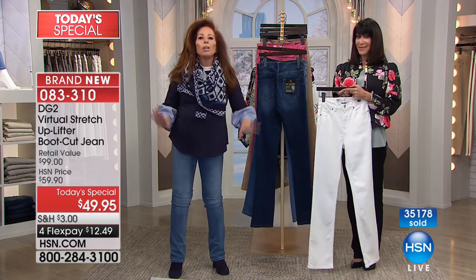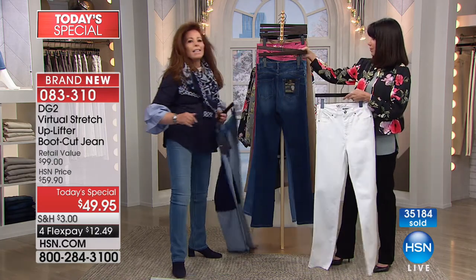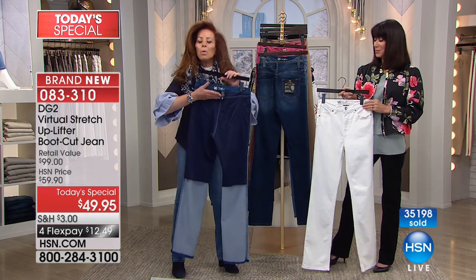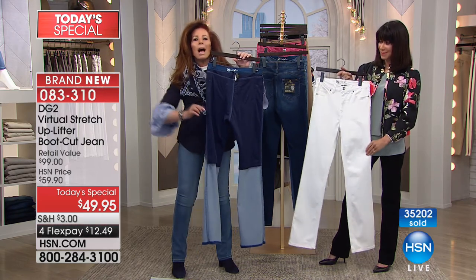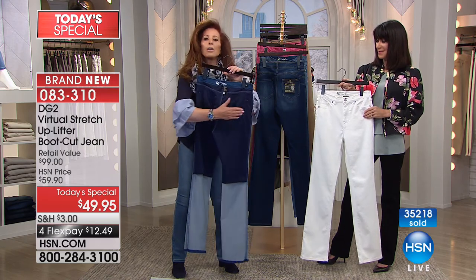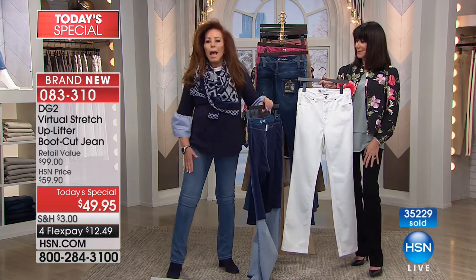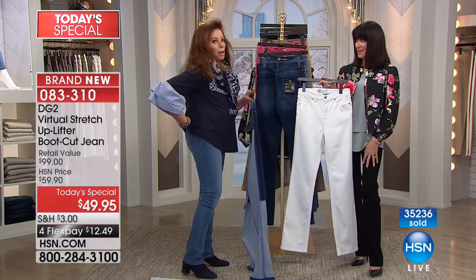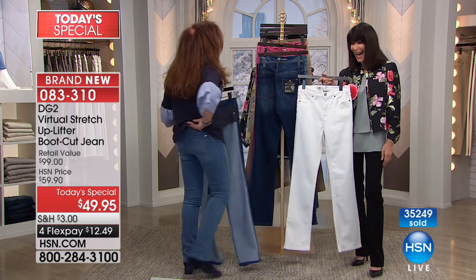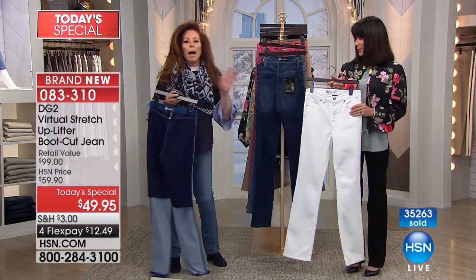This jean for your derriere is the equivalent of a facelift for your face and neck. Everything comes up — only you don't have to go under surgery and recover. This is all in a gorgeous 18% spandex techno garment that is built into this jean, going from waist to knee, side seam to side seam. Each of the legs is approximately half an inch smaller than the actual jean leg.